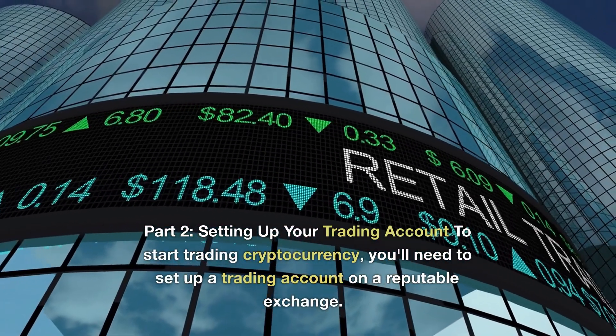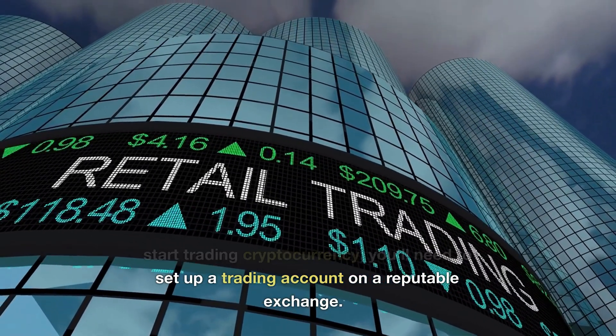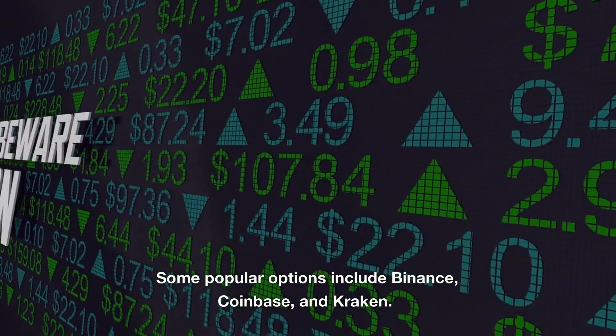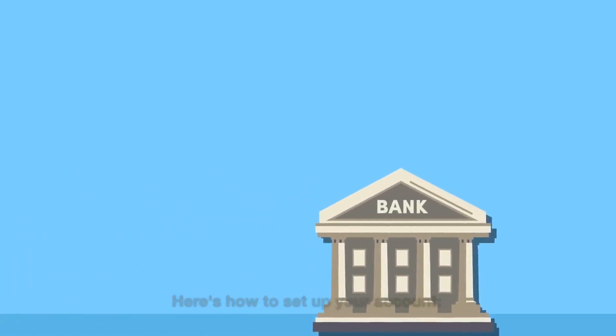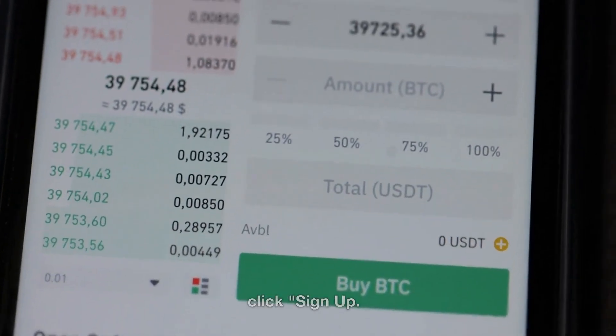Part 2: Setting Up Your Trading Account. To start trading cryptocurrency, you'll need to set up a trading account on a reputable exchange. Some popular options include Binance, Coinbase, and Kraken. Here's how to set up your account. Step 1: Go to the exchange's website and click "Sign Up."